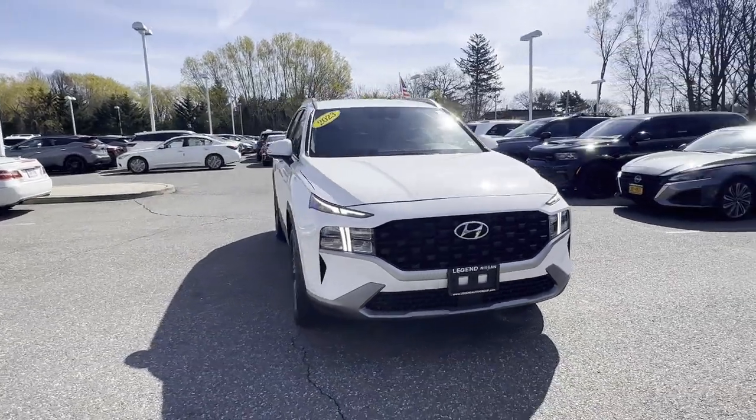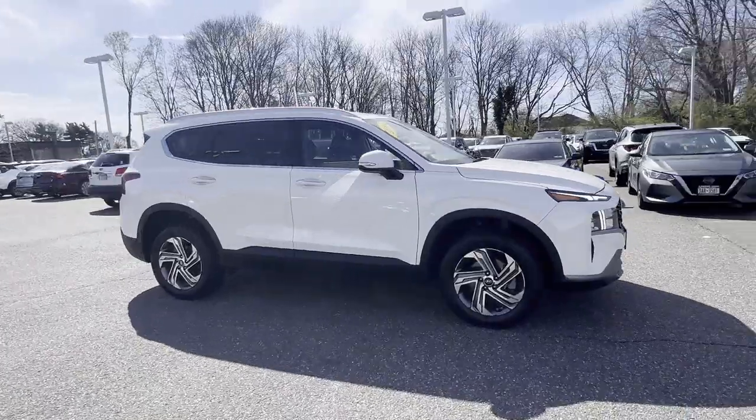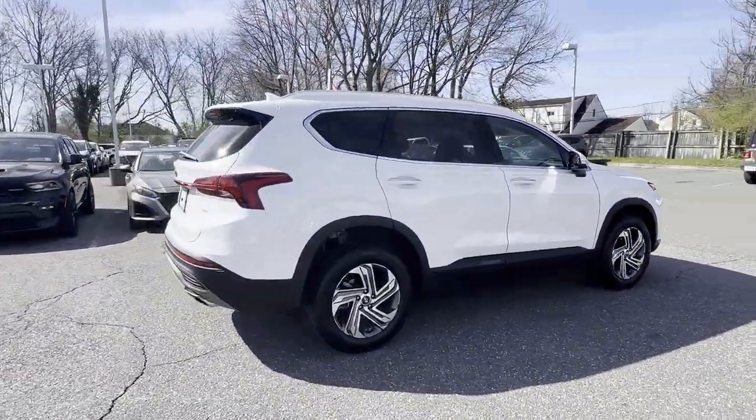2023 Hyundai Santa Fe. With less than 15,000 miles on the odometer, this SUV offers space as well as power and performance.